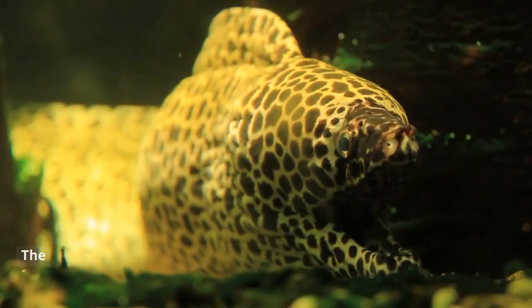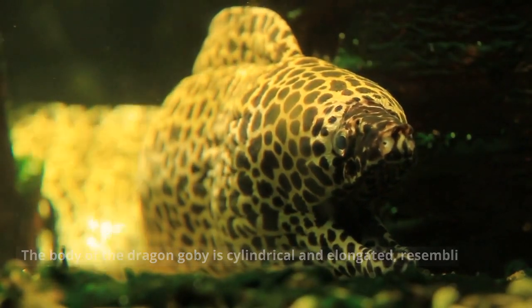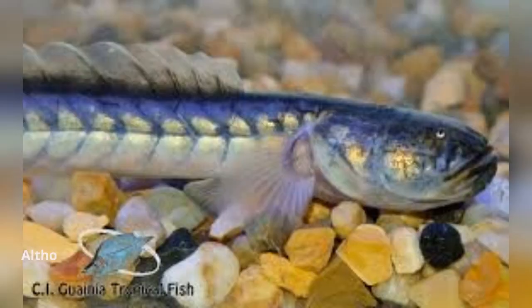Appearance. The body of the Dragon Gobi is cylindrical and elongated, resembling an eel. Although some can grow up to 12 inches long, it usually develops to be between 8 and 10 inches long.